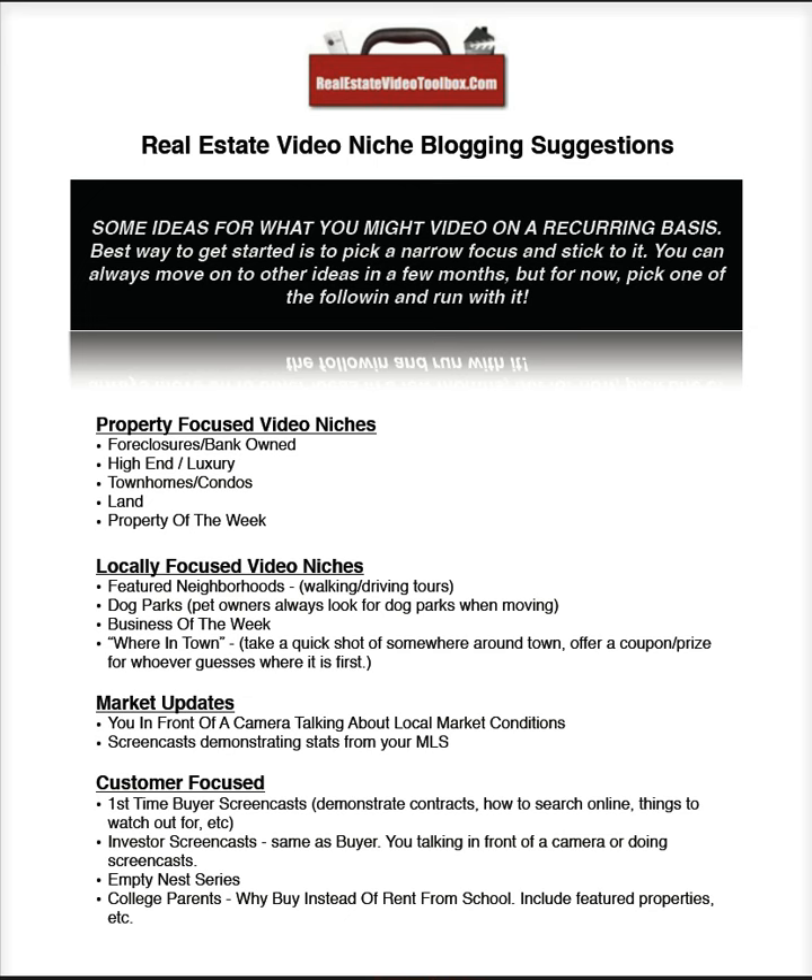'Where in Town' — take a quick 10- to 20-second video of some place in your local area, something that maybe locals would know about, maybe not, and offer a prize on your site to the first person who can guess what it is. A coupon to a local business or maybe straight cash — offer them 10 or 20 bucks. It's going to create curiosity and encourage people to subscribe to get the latest video. They'll always want to come back and be one of the first to respond — a great way to build a loyal following. Then you can do market updates: sit in front of a camera, do a screencast showing a screenshot from your MLS, and talk about how the market is every month. Be as interesting or as wacky as you can.